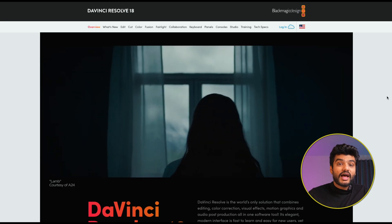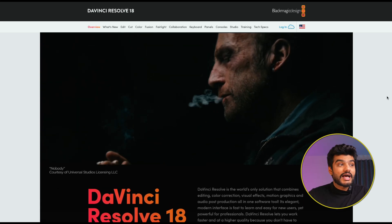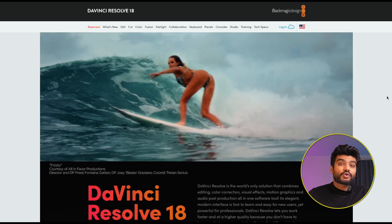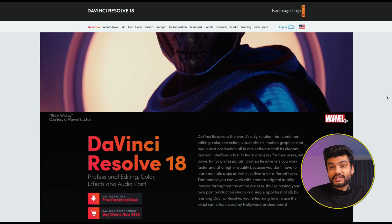Now let's talk about free software for Mac and PC. The first is DaVinci Resolve — a lot of Hollywood movies have been made on it, so it's an amazing and powerful software that is absolutely free. However, as a beginner I would not suggest starting with it right away because it's going to take a lot of time to understand.